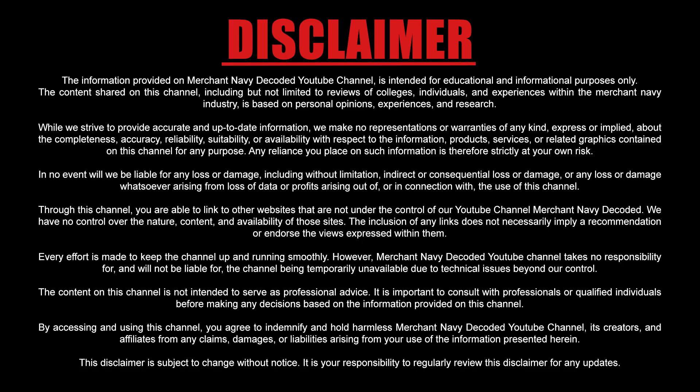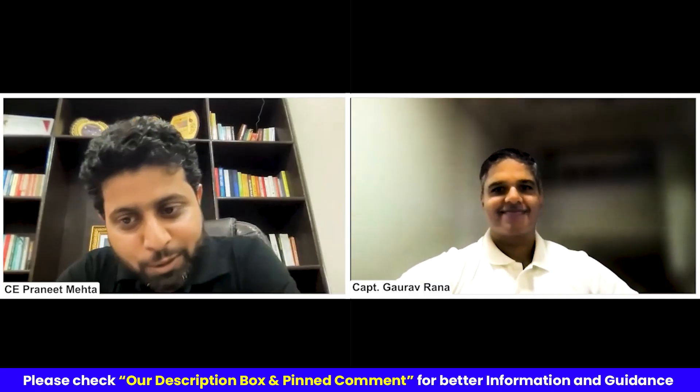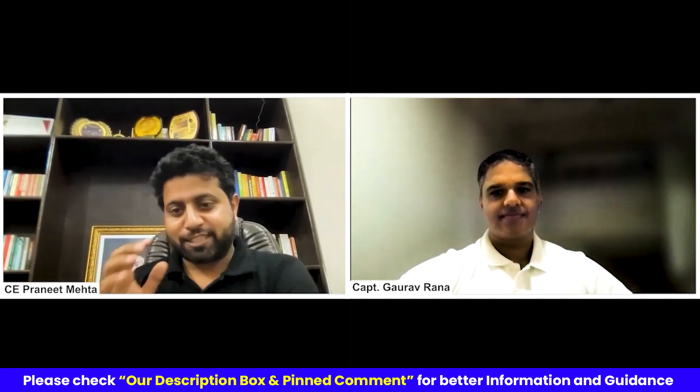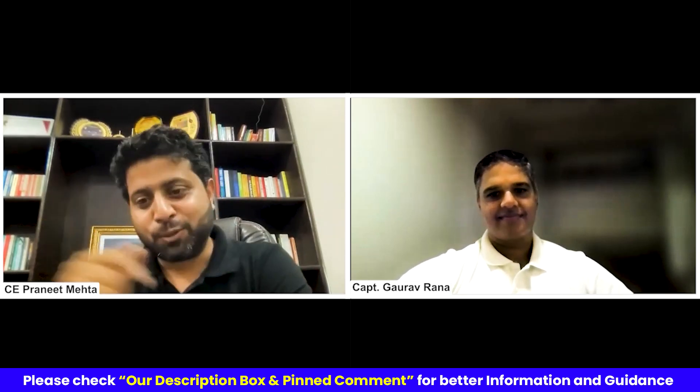Industry needs people who understand the core shipping and who can process data. Hi everyone, Jai Hind, Jai Bharat, Jai Matadi. Welcome to my YouTube channel. I have got Captain Rana with me, who has been helping thousands of seafarers today to make their transition successfully and happily from ship to shore.